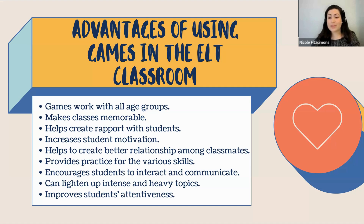Games make classes more memorable. When learners are having fun, there are lots of different emotions — adrenaline, excitement — so it's more likely they'll remember your classes and the content. Games help create rapport with students; they see a fun and upbeat side of you, which increases student motivation. They also help create better relationships among classmates, which matters because in speaking activities like role play, if students don't get along or there's friction between them, those activities won't go as well. Better relationships mean they'll want to speak to classmates and practice more.